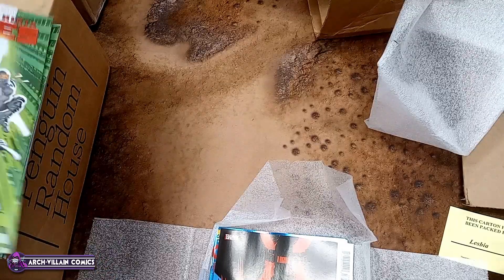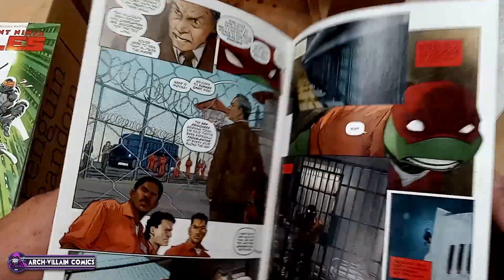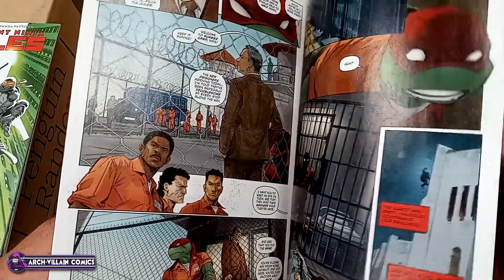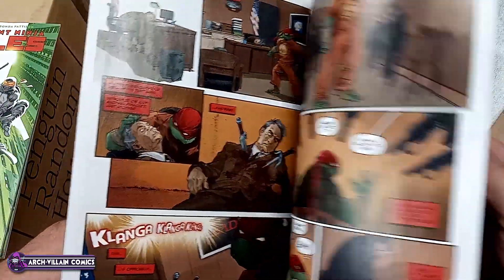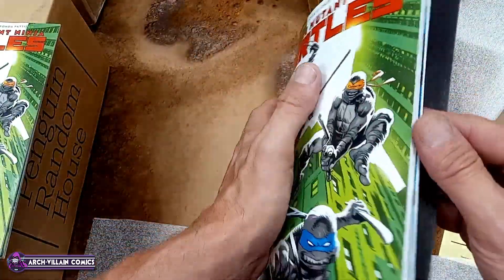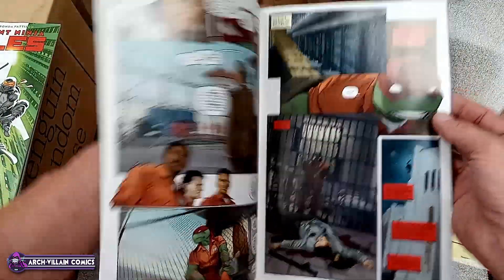And here's the regular cover for Teenage Mutant Ninja Turtles, number 1, cover A. Let's take a look inside of this sucker — Teenage Mutant Ninja Turtles, number 1, how very exciting. And that's your art. I don't want to show the last page. That's your art for Teenage Mutant Ninja Turtles, number 1.